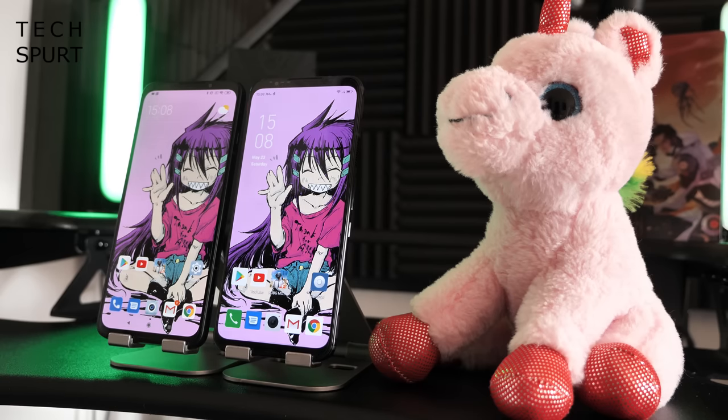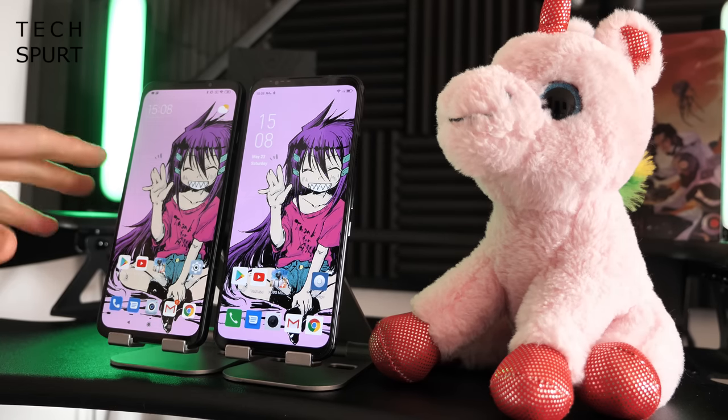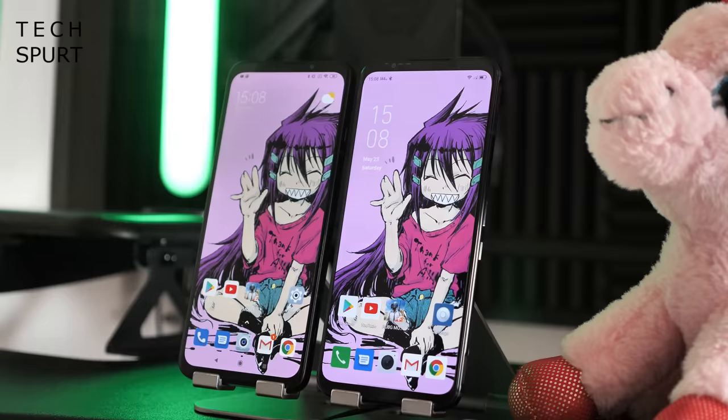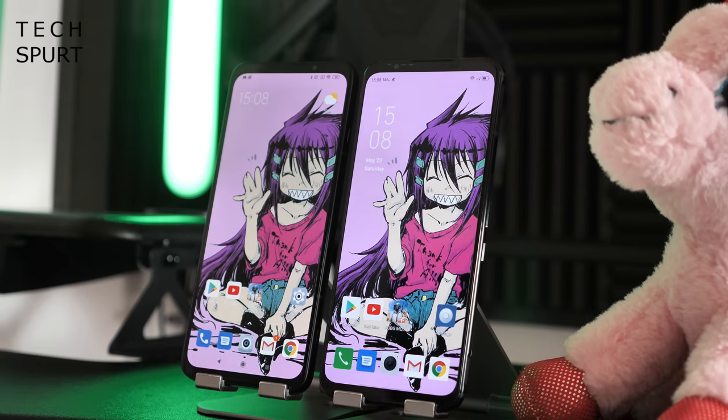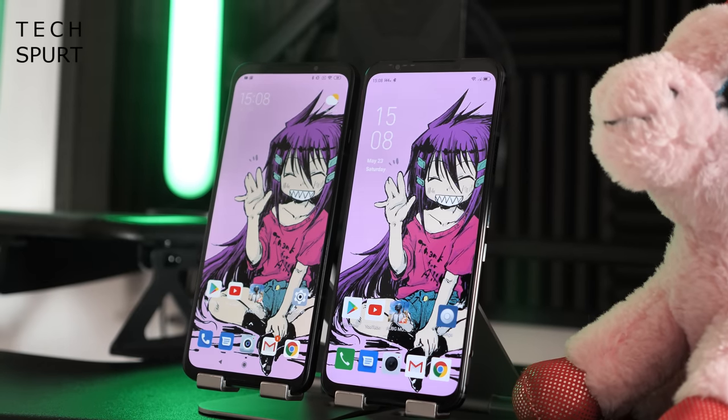And there you have it — that's how the Black Shark 3 and the Red Magic 5G gaming smartphones stack up. Both offer solid value for money with very strong specs and plenty of great gaming features. Personally, I prefer the Black Shark 3 for its general settings output — that Shark Space UI is absolutely fantastic for its customization. But be great to hear your thoughts in the comments below!